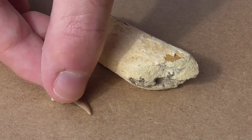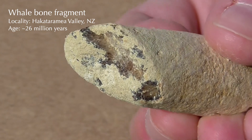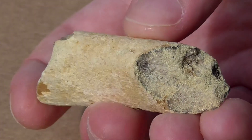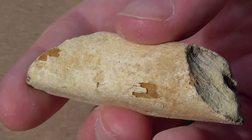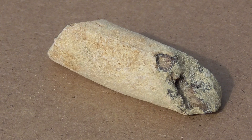Alongside the sharks swam early whales and dolphins. One of them left this piece of rib behind. It's identifiable as bone because of the pores on its surface, its spongy internal texture, and the dark brown colour of withered hydroxyapatite, the mineral that gives bone its strength.